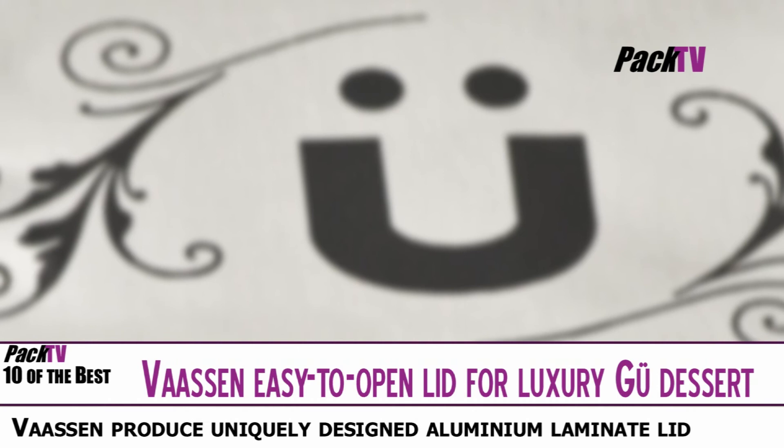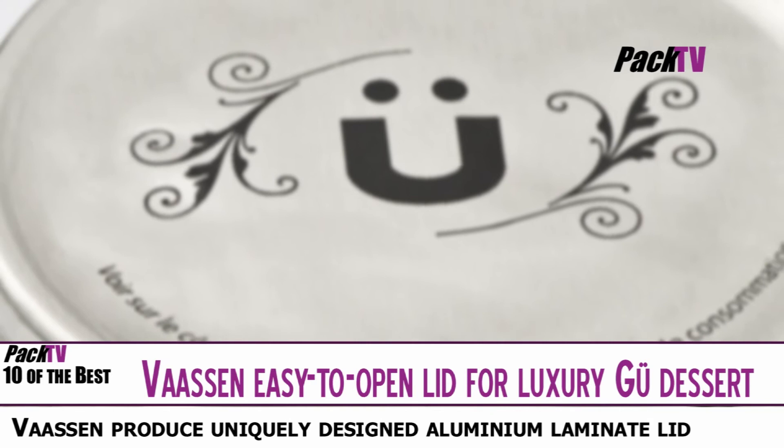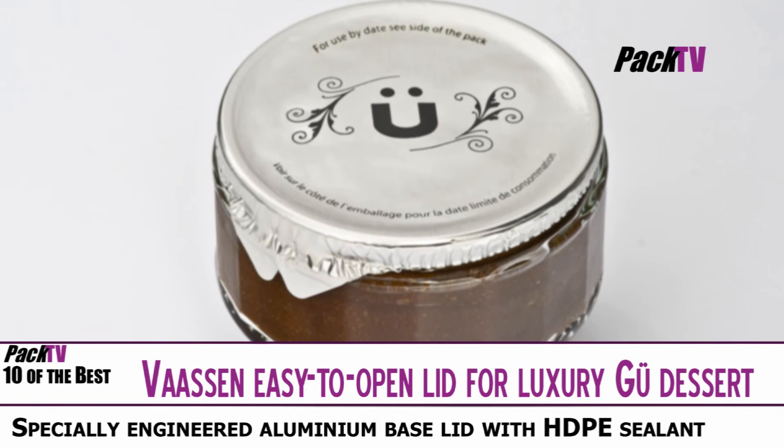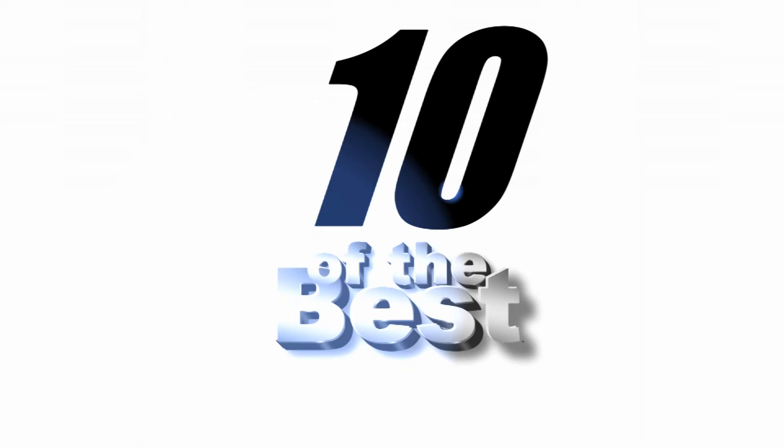Aluminium foil packaging specialist Vassen Flexible Packaging have created a special easy peel lid for sealing onto glass containers for a range of premium desserts produced by Goo. The silver foil lid with one colour black printing delivers high preservation protection features with easy opening with the HDPE sealant.